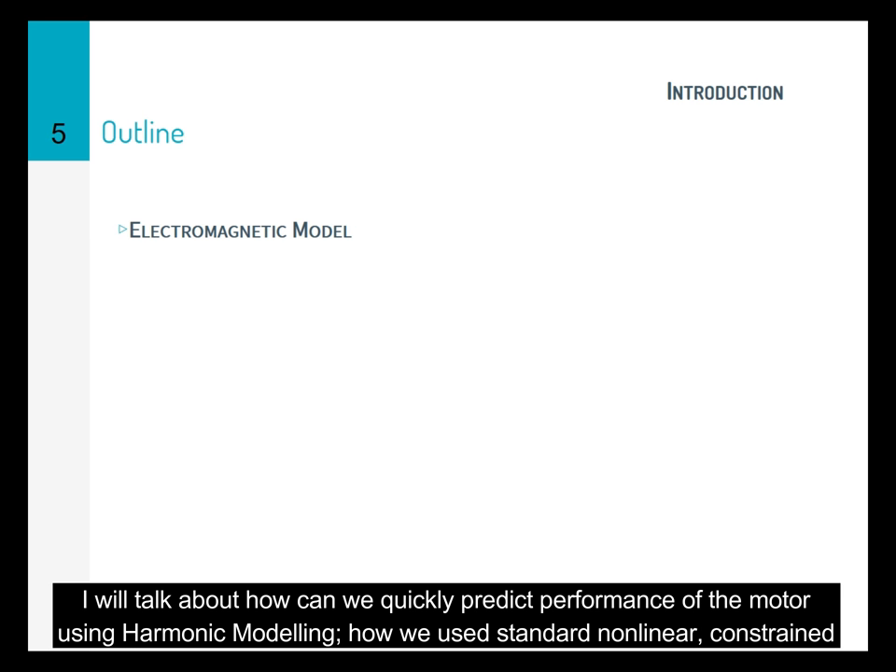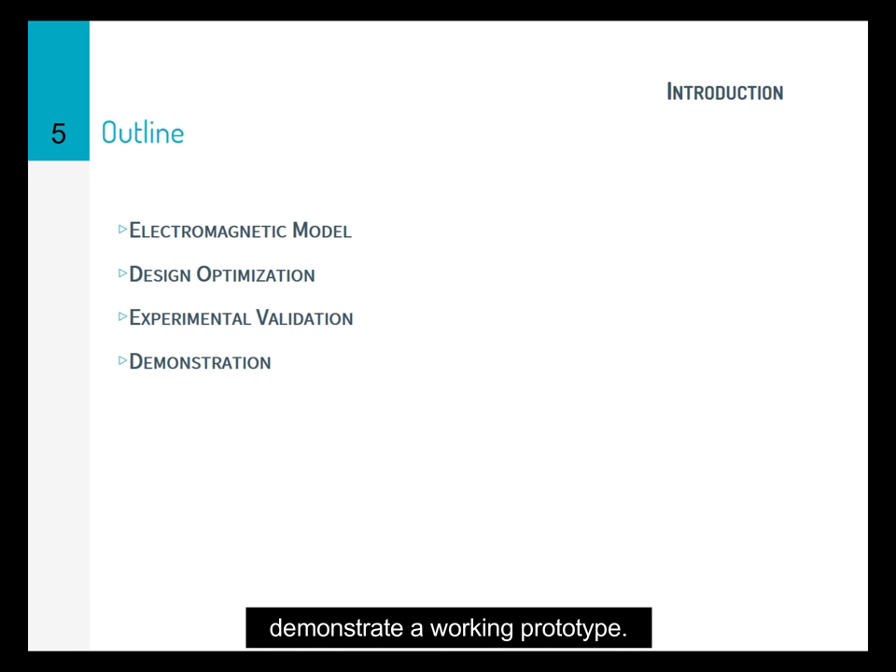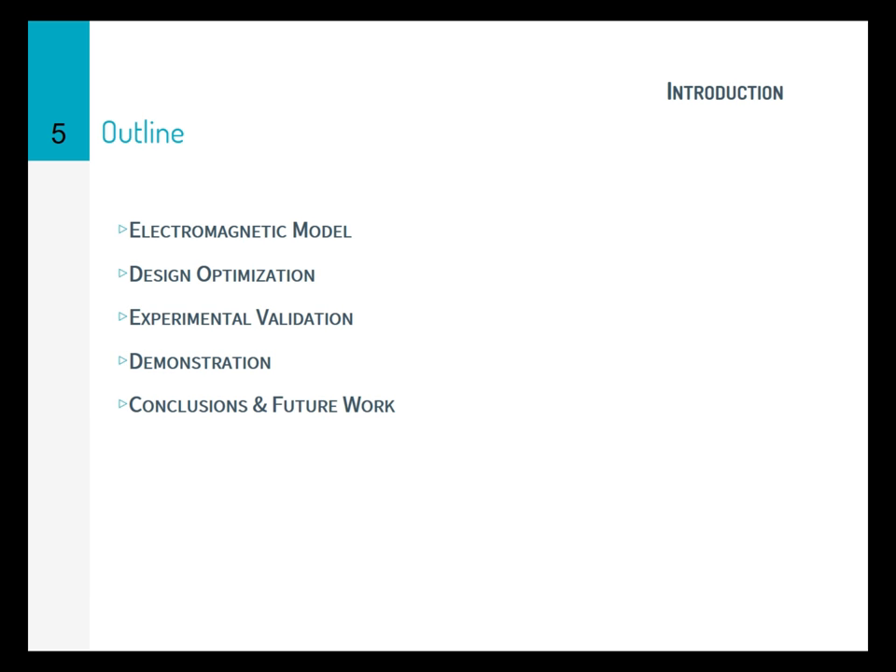In this presentation, I'll talk about how we can quickly predict the performance of motors using harmonic modeling, and how we use standard nonlinear constraint optimization to determine our motor design. I'll then talk about experimental results that we collected and compare that to what we predicted in our models. Finally, we would like to demonstrate our working prototype.